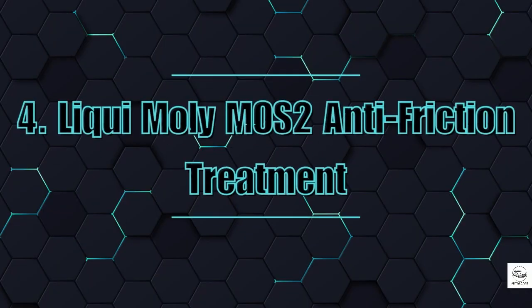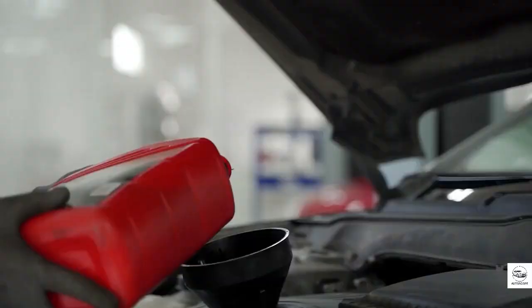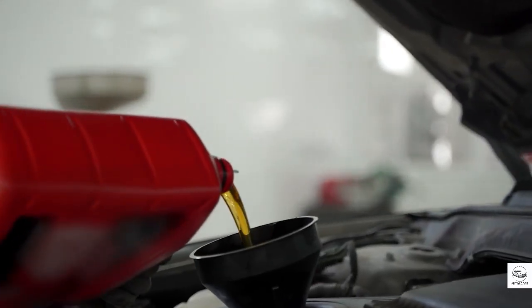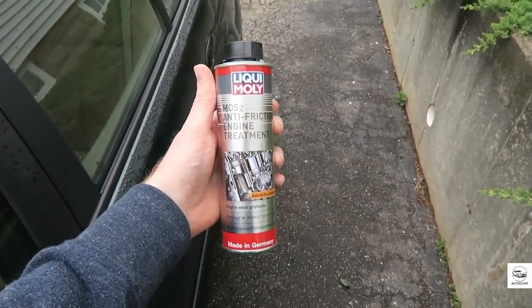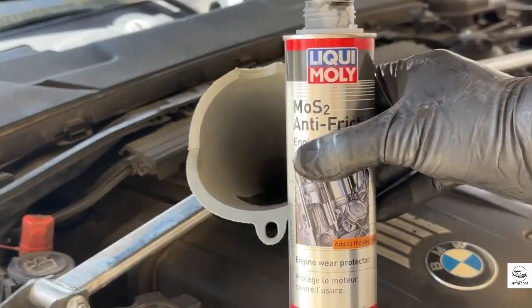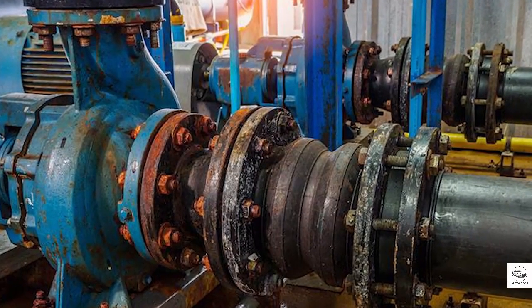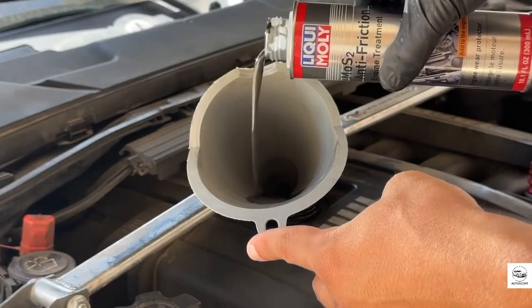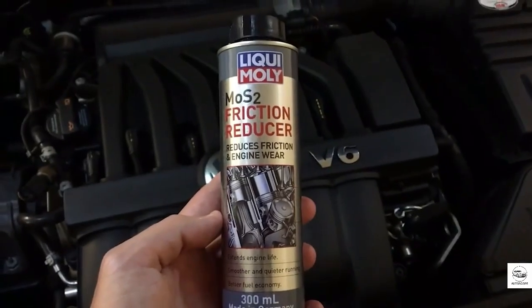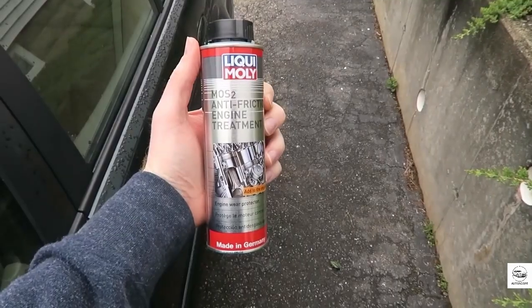4. Liqui Moly MoS2 Anti-Friction Treatment. Here's the truth about friction — it robs your engine of power, burns extra fuel, and accelerates wear on everything it touches. Liqui Moly's MoS2 Anti-Friction Treatment was created in Germany, where engineering isn't just a job, it's a science. This additive forms a microscopic layer on metal surfaces inside the engine, reducing friction by up to 50%. That means smoother startups, quieter operation, and less heat, especially in older engines. Taxi fleets in Berlin have used this additive for years, reporting fewer breakdowns and lower maintenance costs. It's even been used in aviation and industrial machinery — environments where failure is not an option.